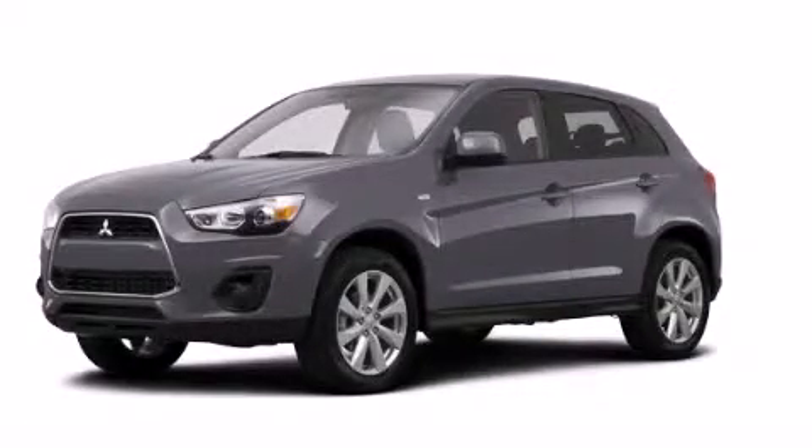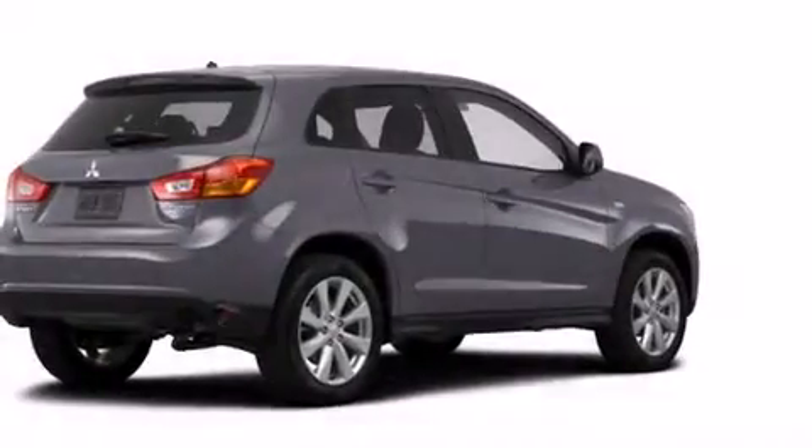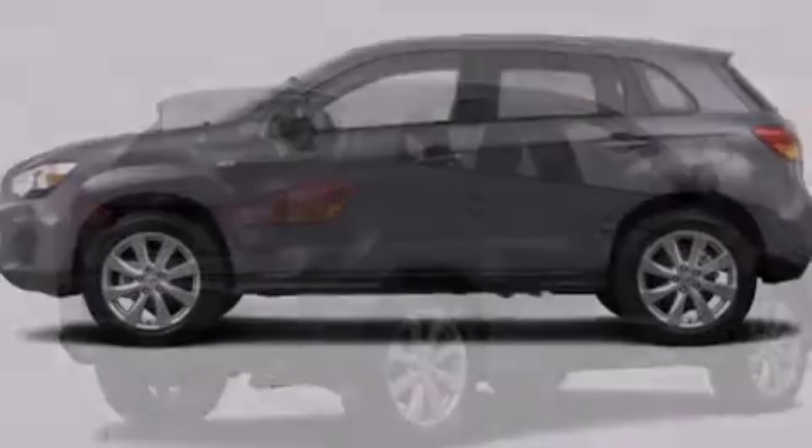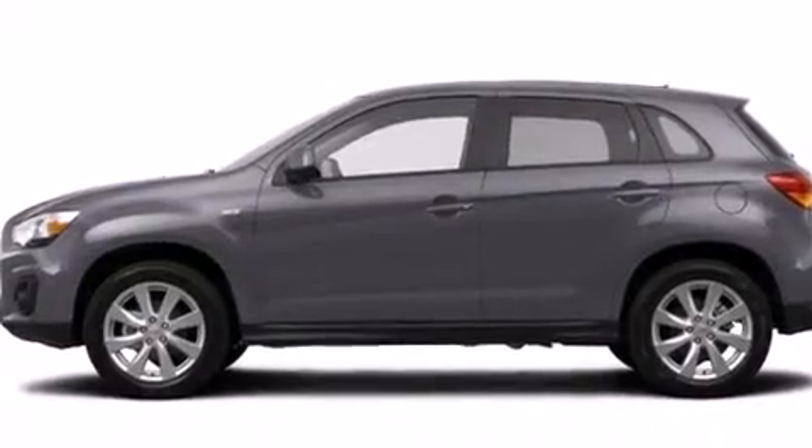This is a brand new 2014 Mitsubishi Outlander. Plenty of space for what you need. It features a 2.0-liter four-cylinder engine and a continuous variable transmission.